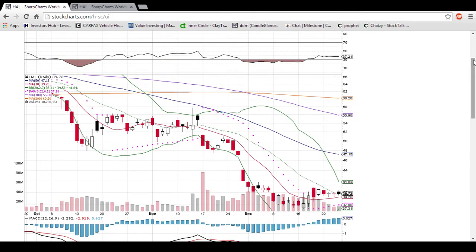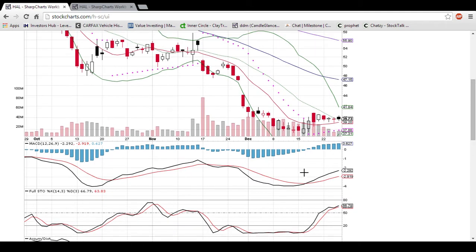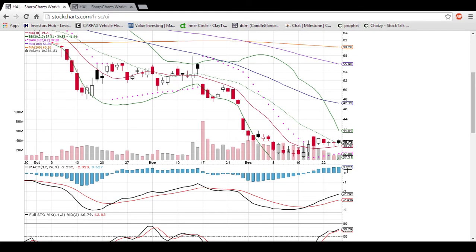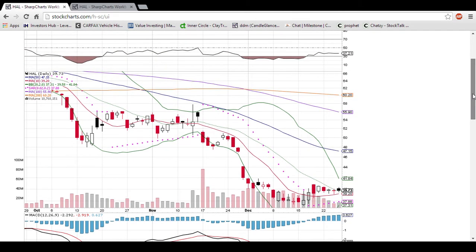The RSI still has a ton of room to go as it starts heading up towards 50. You can see the MACD had its bulls crossed right when this little bounce started. That's an example of how the MACD is a good predictor of change in trend, and that's exactly what appears to have happened.